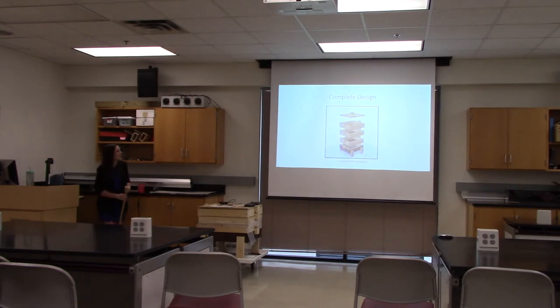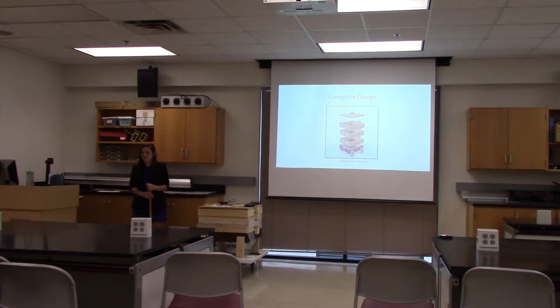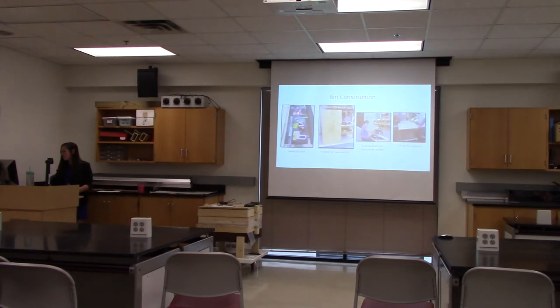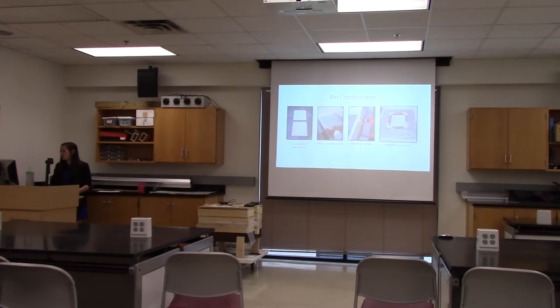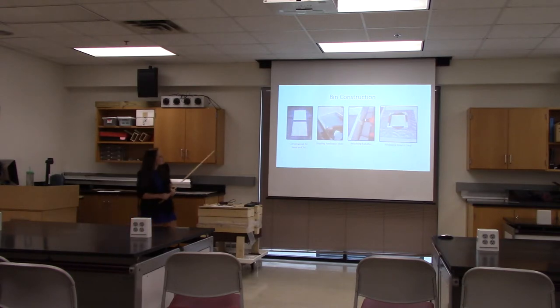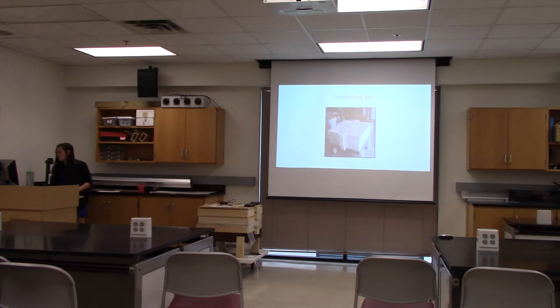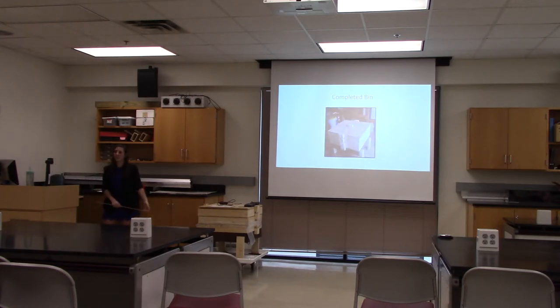This is a complete design that I generated myself, and I was very pleased at how similar it looks to the actual thing. These are pictures of the bin construction process — some of the materials, and me and my family cutting and constructing it. You can see the hardware cloth stapled around the borders, and here is the computer setup.